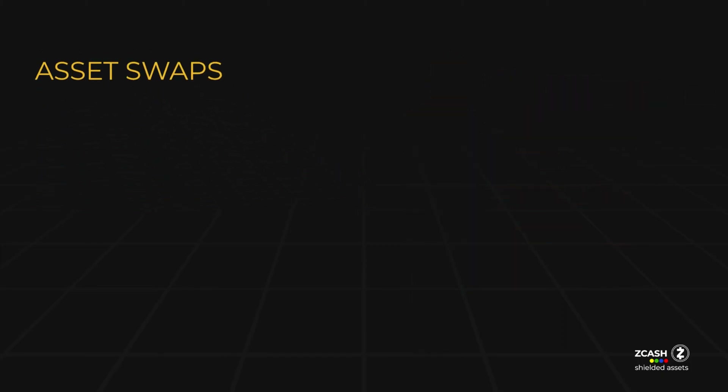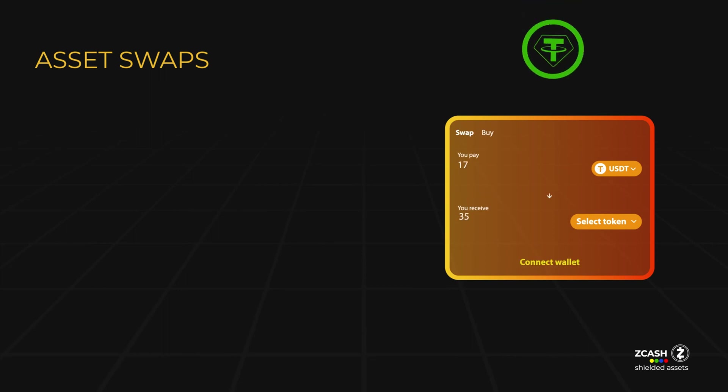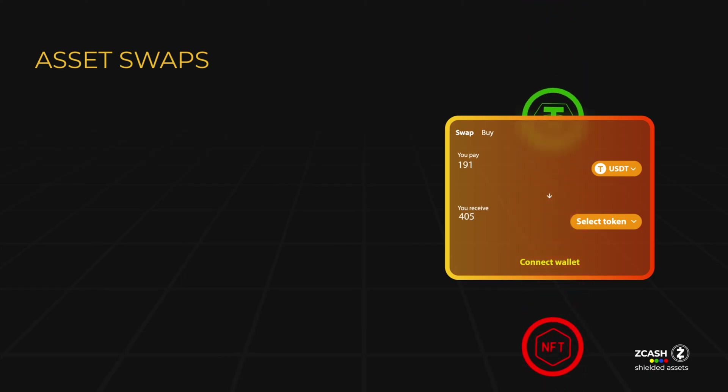There are plans for the ZSA ecosystem to integrate a decentralized exchange, or DEX, which will provide users with a private and permissionless platform for exchanging assets. The DEX will support stablecoins and bridged assets like Bitcoin and Ethereum, all while preserving their privacy, value, and redeemability.